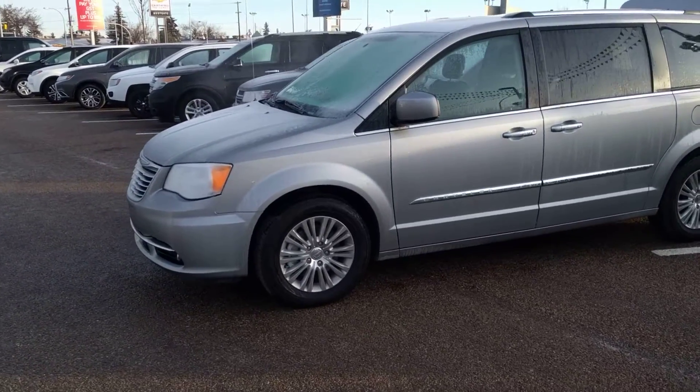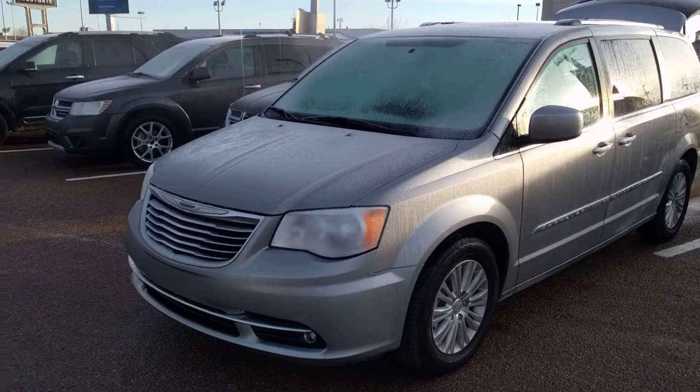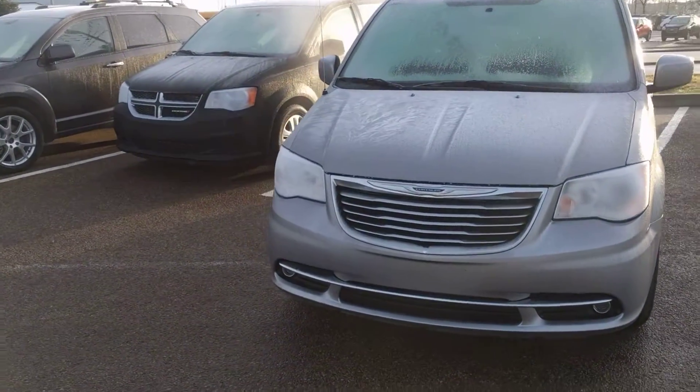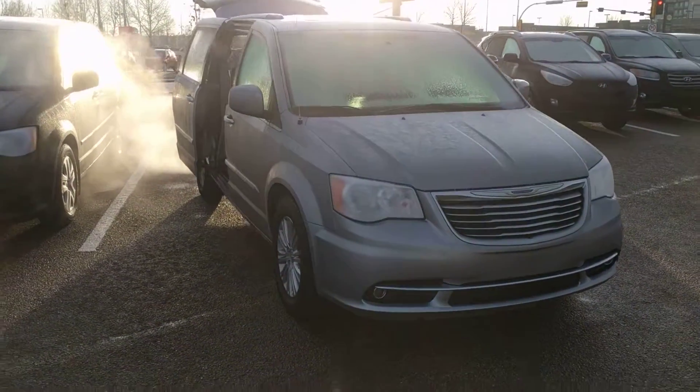It's a nice silver color. Walking around the front — sorry about the bit of frost on the vehicle and the glare. Has fog lights on the vehicle, has remote start, power sliding doors, power rear hatch — all controlled from the key fob.